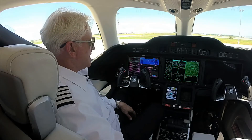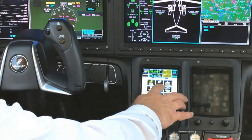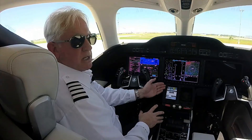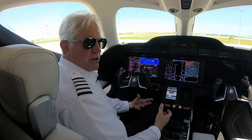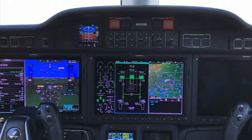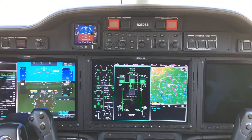Another unique feature is the ability to view all aircraft systems. We can look at the environmental system — its status and positions of switches and valves — as well as the electrical system, fuel, hydraulics, and ice detection.